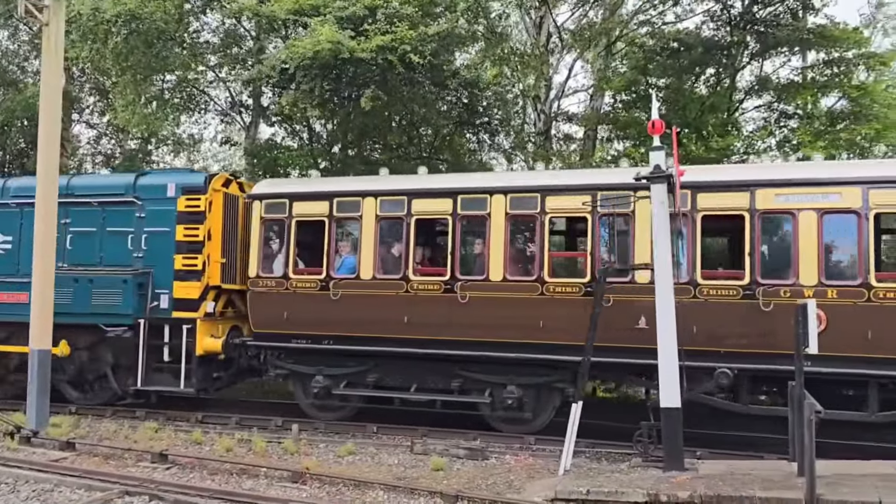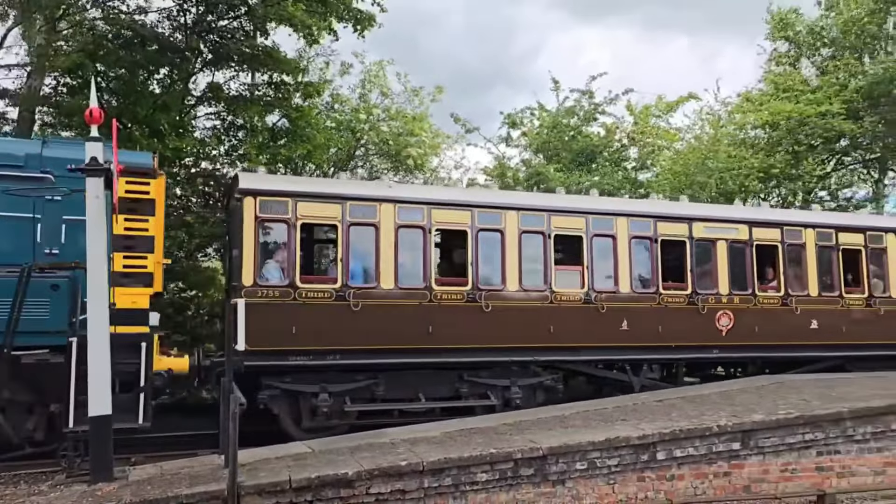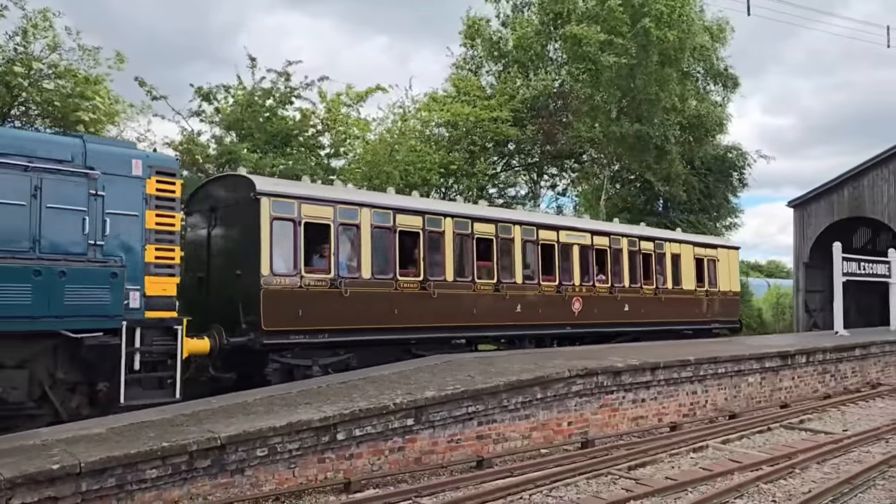The steam era was ending, and diesel was the future. The Class 08 became the poster child of this transition.